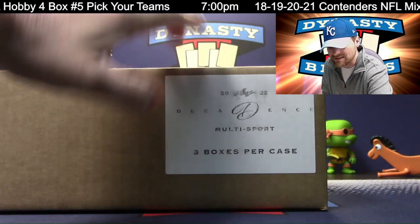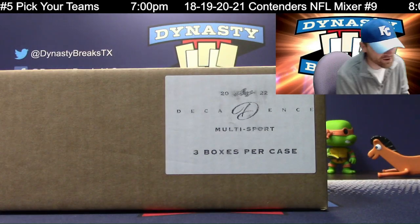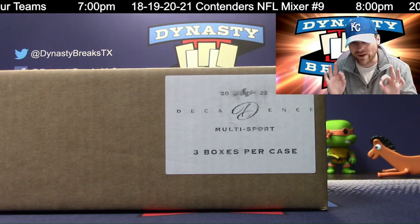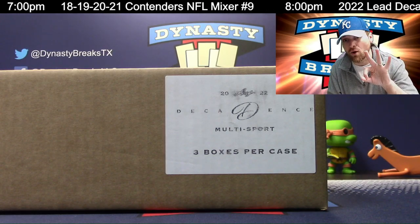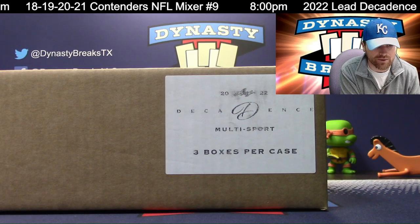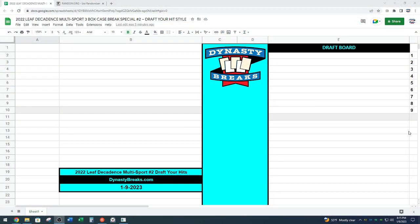Three boxes, Leaf Decadence. We were able to get another case — this is our second time doing this break. There are nine premium hits inside of this case, including three multi-signed cards. Let me tell you how this works. There are nine items. My lovely assistant George will be typing those in as I reveal them.